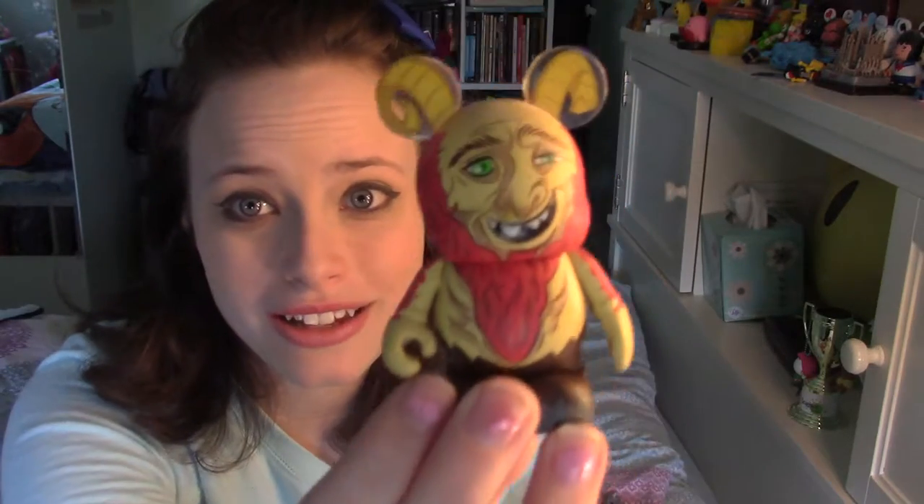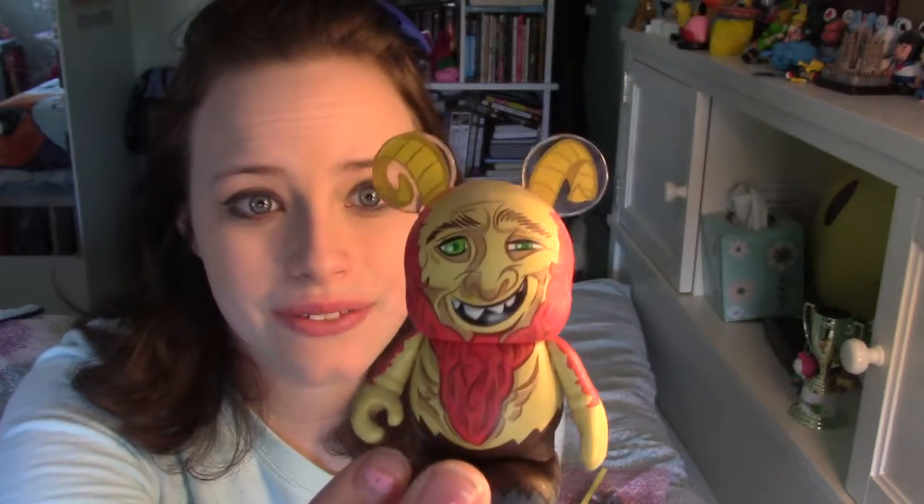Now I'm going to move on to my Vinylmation figurines from Disney. I started collecting them for a while and I do want to get back into it because there are so many. Some of them I have no idea what they are because you get random ones — like this one, I really don't know what it is.